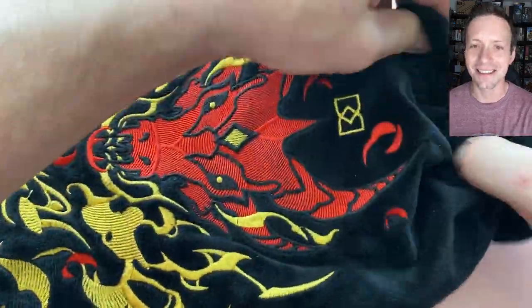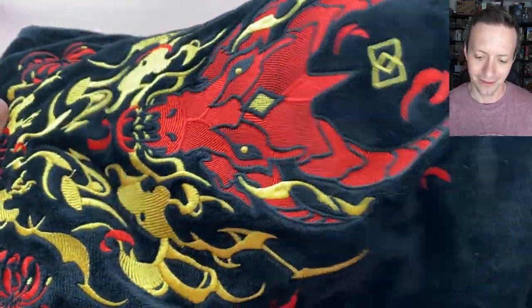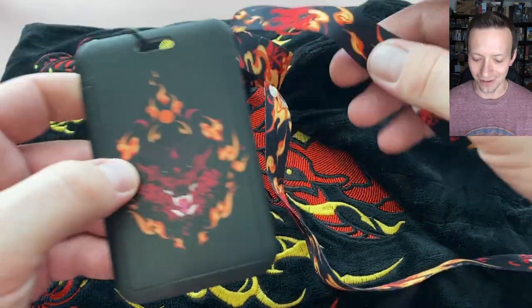There are a few guaranteed items in this bag. Let's see if we can pull those out. So this is the lanyard and pass case — you can see they feature that dragon design again.